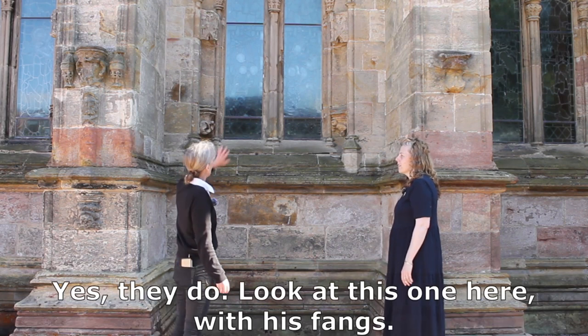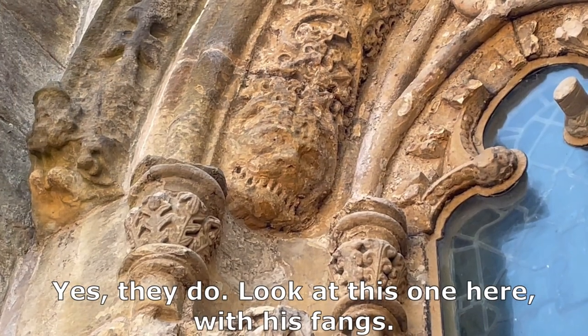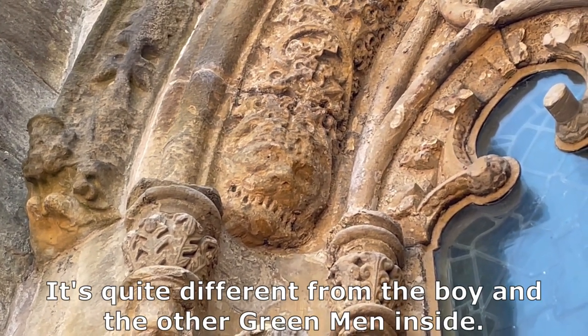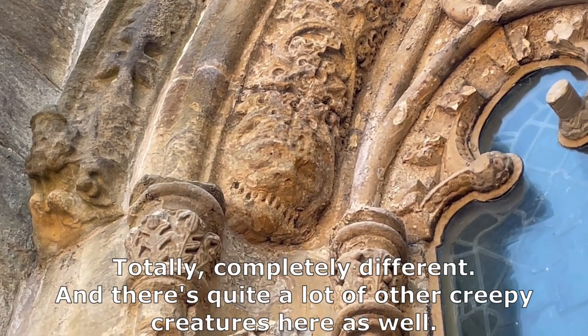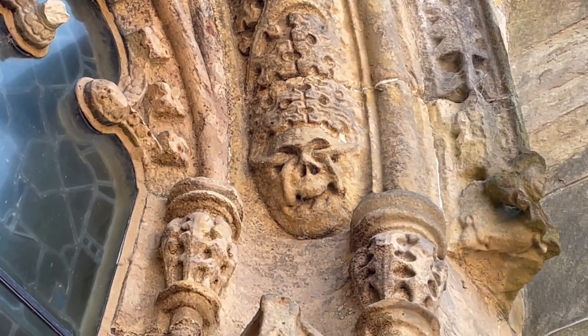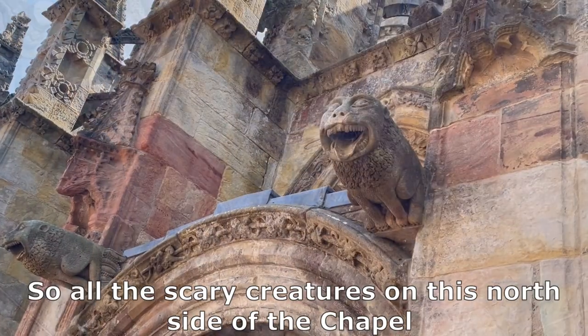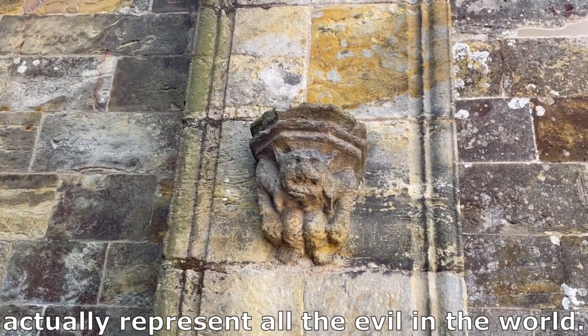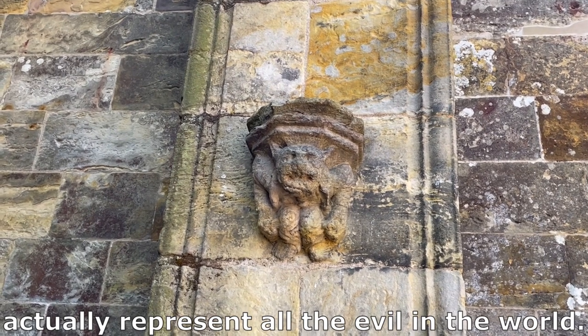Yes, they do. And look at this one here with these fangs. That's quite different from the boy and the other green men inside — totally, completely different. And there's quite a lot of other creepy creatures here as well. So all the scary creatures on this north side of the chapel actually represent all the evil in the world.